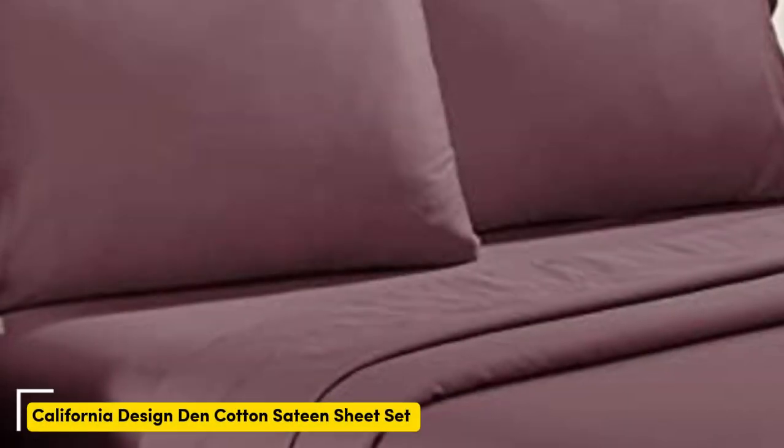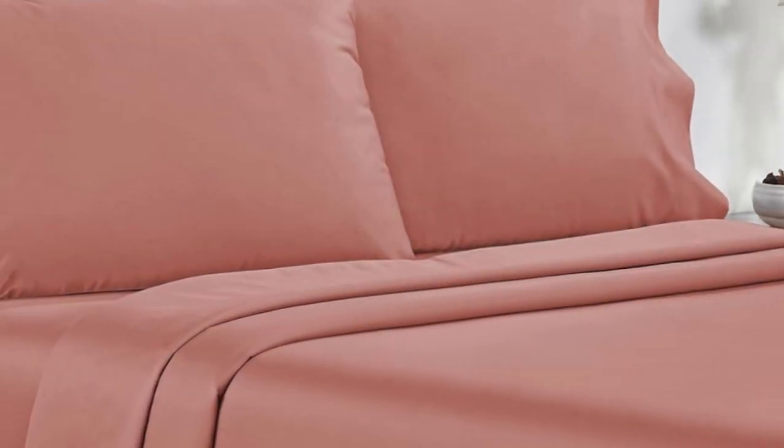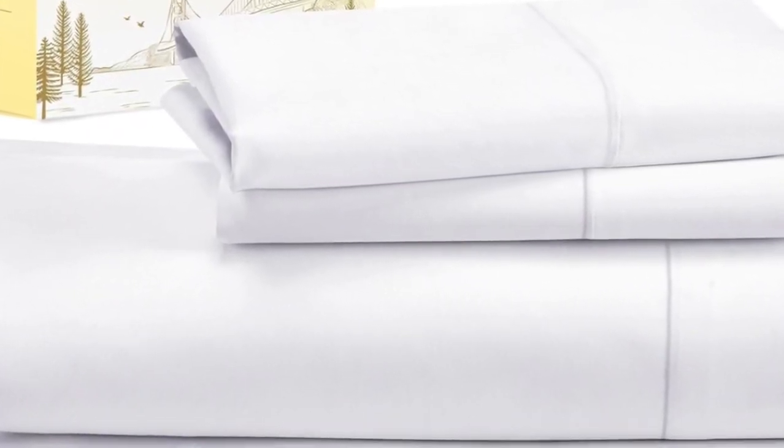Number one: testers described the feel of these sheets as smooth but not silky or satiny, and slightly softer than percale, making them a great middle ground option for anyone who can't decide between sateen and percale. Not only do these sheets retail for a fraction of the median cost of those we tested, but they're well constructed.